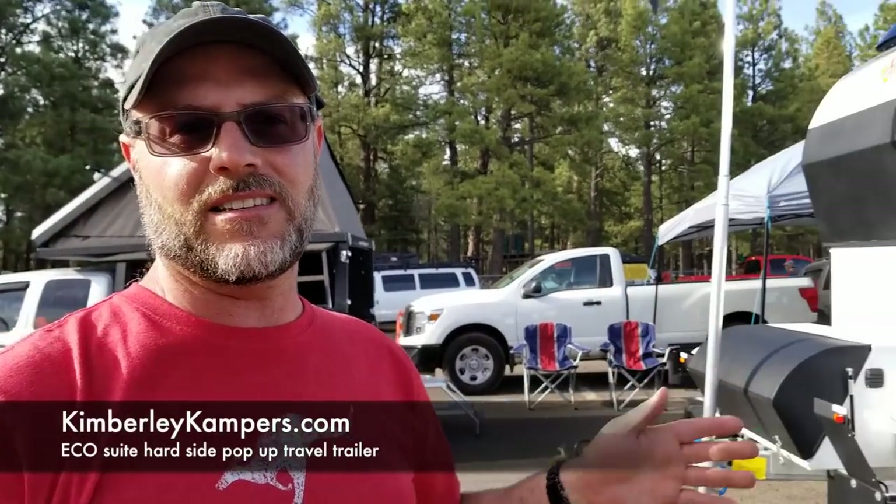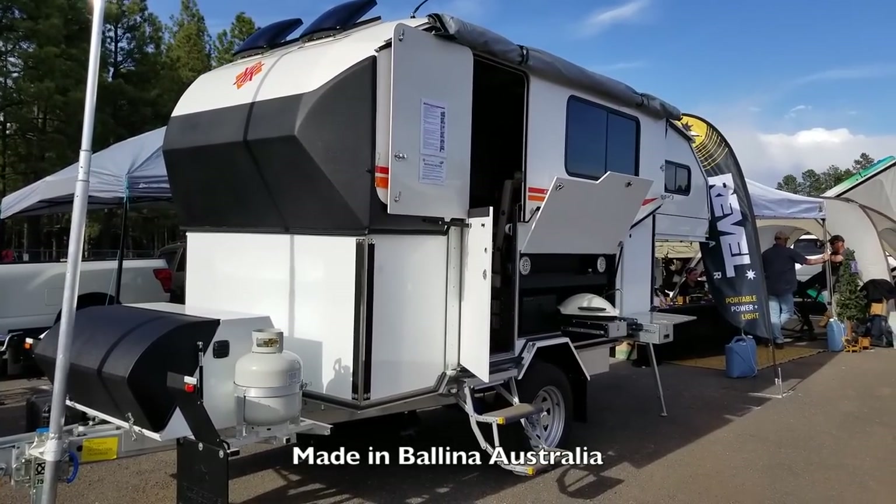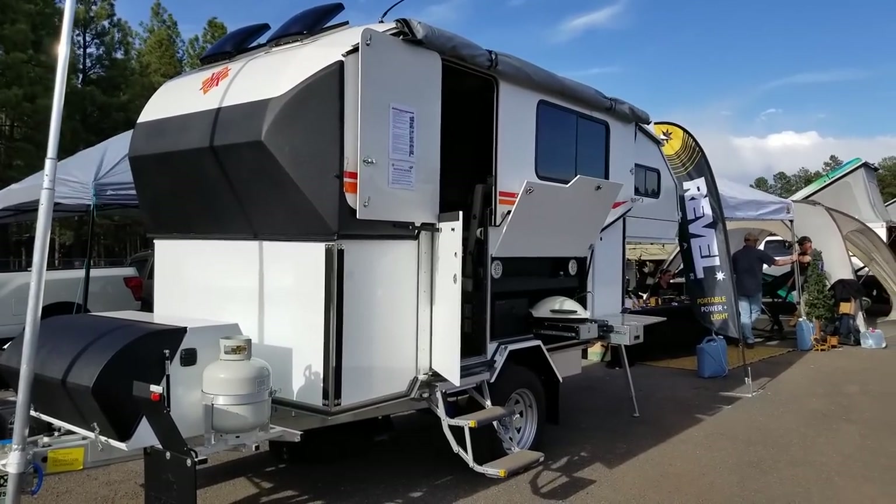So I'm at the Overland Expo in Flagstaff, Arizona. This is the Kimberly Camper EcoSuite. This is actually made and manufactured in Belena, Australia, in New South Wales, and they're now getting ready to start bringing these over so that U.S. customers can purchase them.